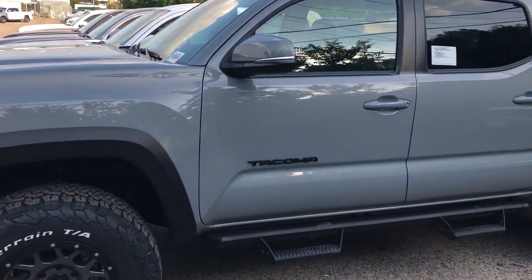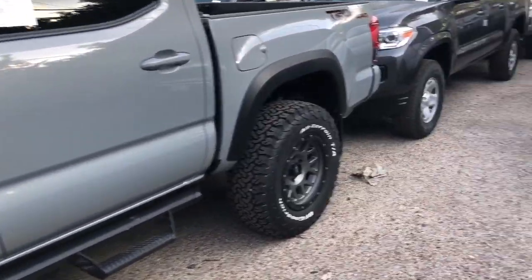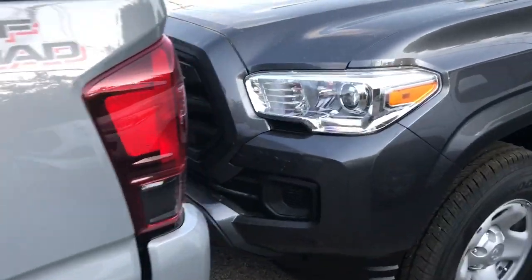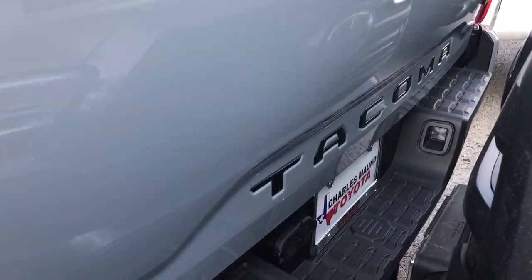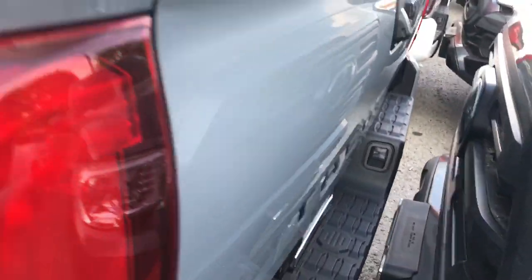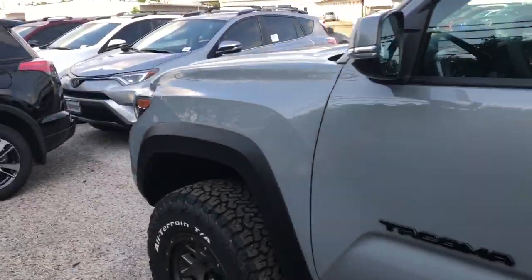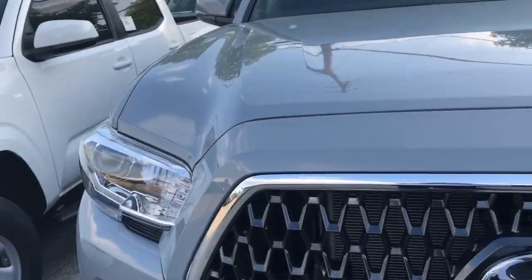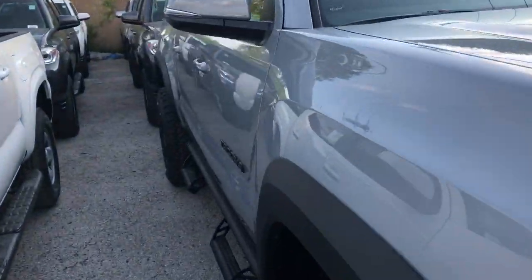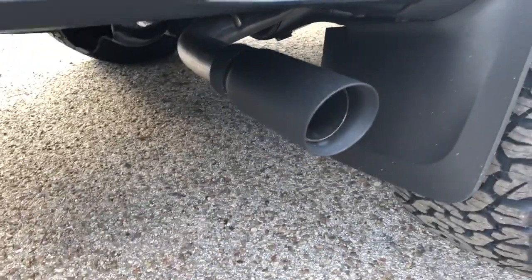This one has the TRD Offroad blackout package, which gives you the black overlay badging like that Tacoma right there. It's going to give you the black Toyota insert in the back — Tacoma black insert in the back right there. It's also going to give you the black exhaust tip. There you go, that's the black exhaust tip.